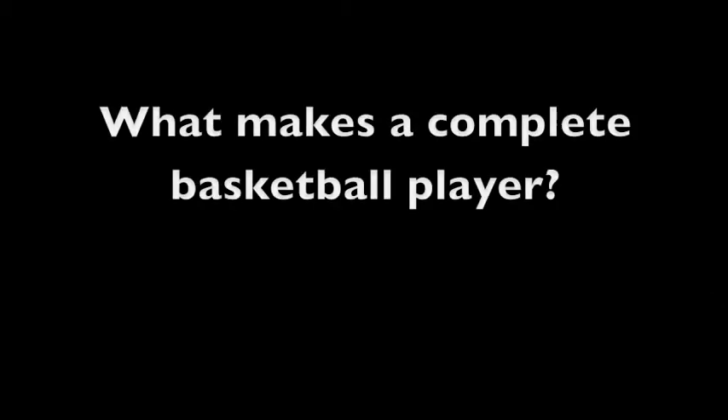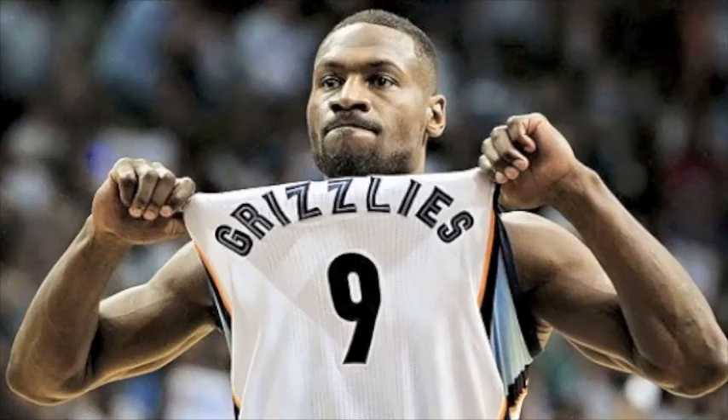What's up guys, this is Coach Phil with Ball 101 Basketball. Today I wanted to go over what makes a complete basketball player. We believe it starts with the philosophy — what do you think the offense should do, what do you think the defense should do?